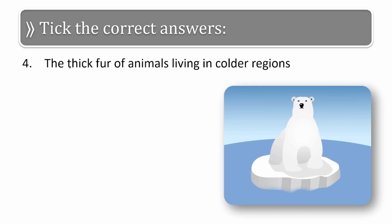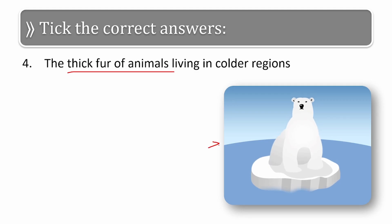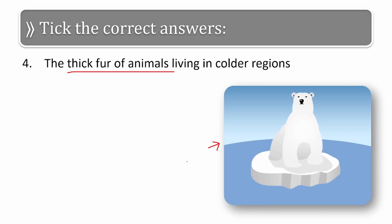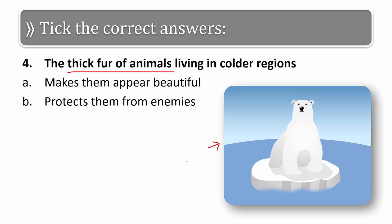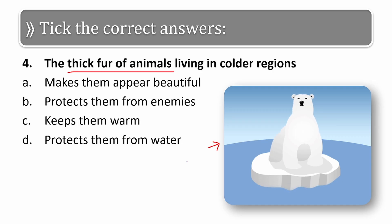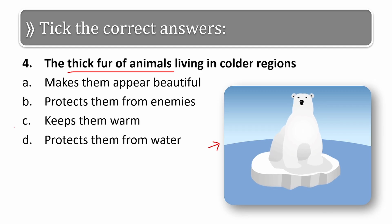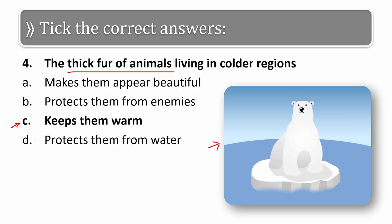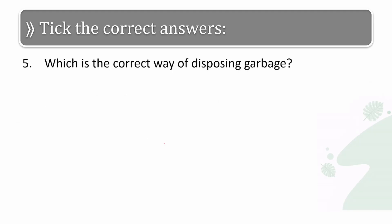The next question: the thick fur of animals living in colder regions — here is the image of an animal that lives in a colder region, one example being the polar bear. The options are: makes them appear beautiful, protects them from enemies, keeps them warm, or protects them from water. Since cold regions require warmth, the correct answer is keeps them warm.